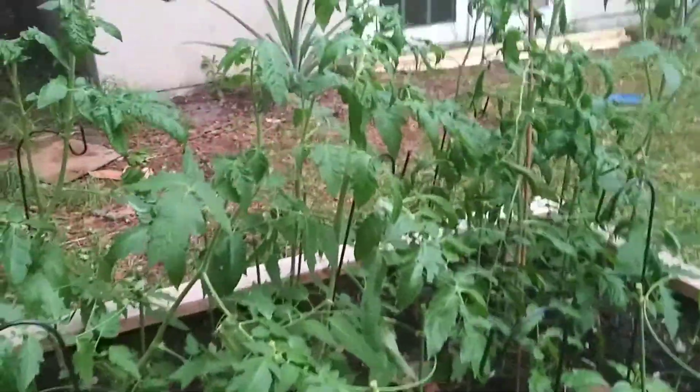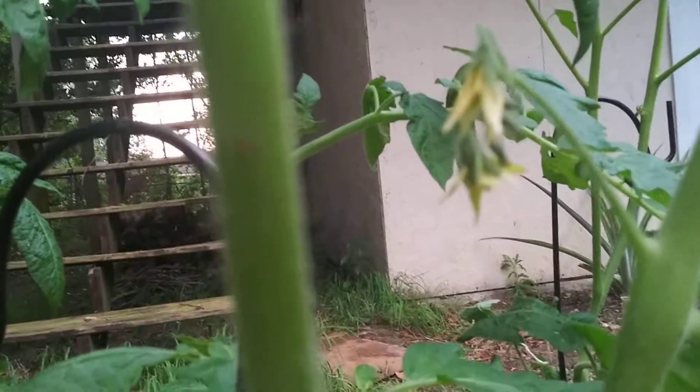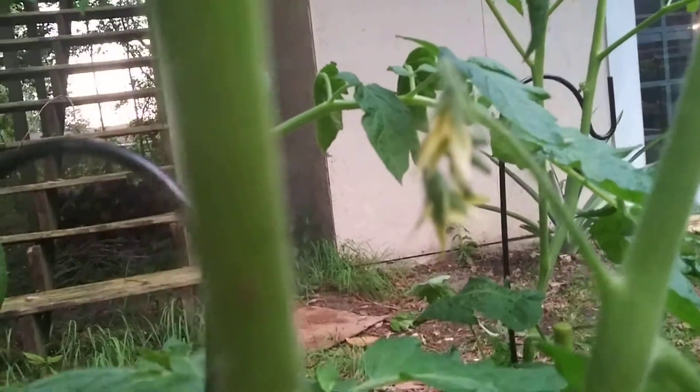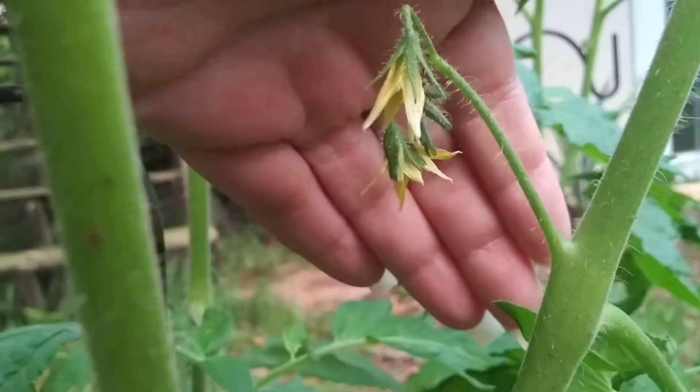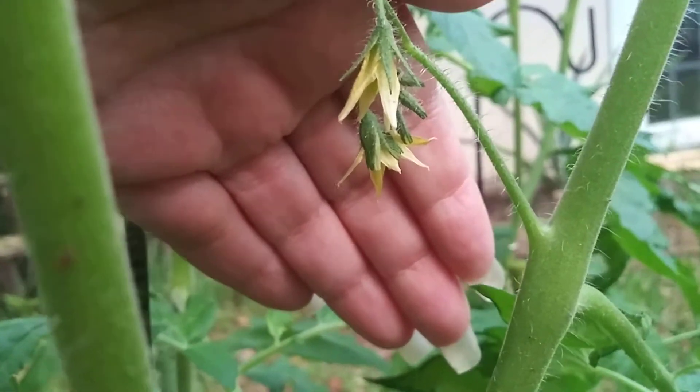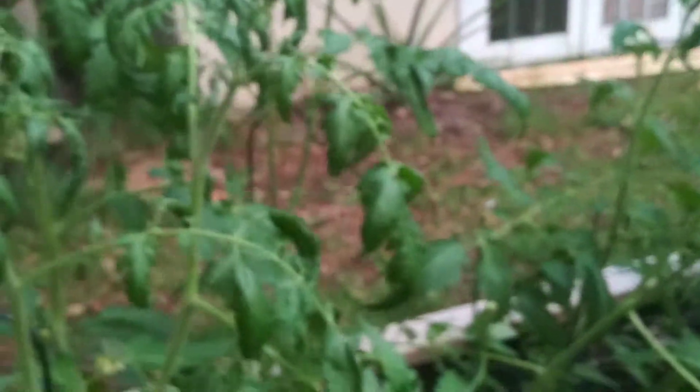Guys, here's what I'm super excited about — look at that. What is that? Do you know what that is? Flowers. Those are tomato flowers. Thank you! They were not out here earlier today when I came out to check on my tomatoes to make sure that they had survived the high winds. So those are my first ones of the season.